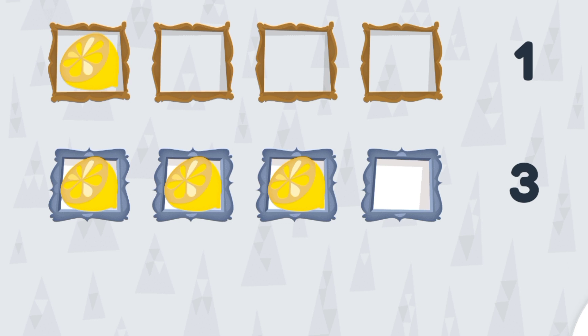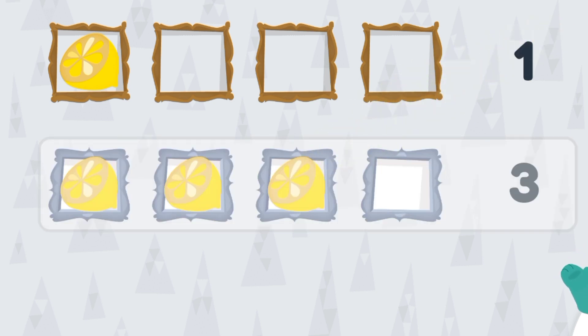In here, can you tell me which line has more lemons? Count, count. Yay, you are right! Three is bigger than one.